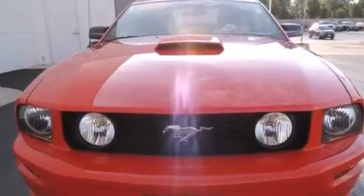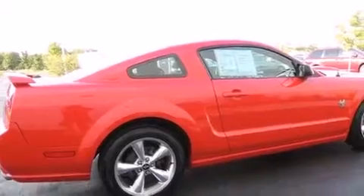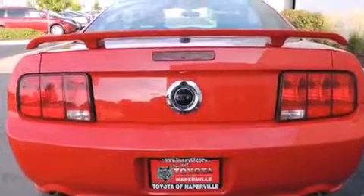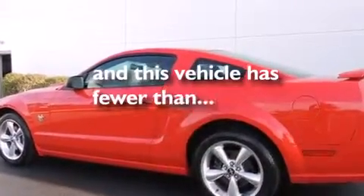Features include an 8-speaker stereo system, 100% commercial-free Sirius satellite radio, alloy wheels, a passenger side vanity mirror, front side impact airbags, a power driver's seat, air conditioning, a split folding rear seat, cruise control, and this vehicle has fewer than 51,000 miles on the odometer.